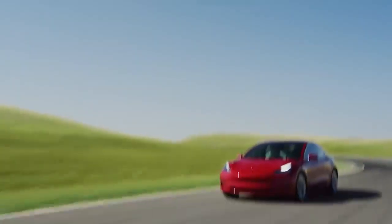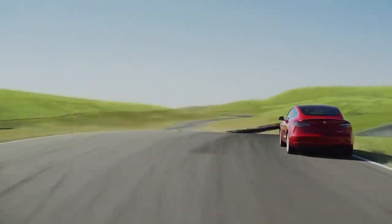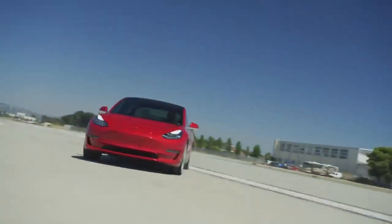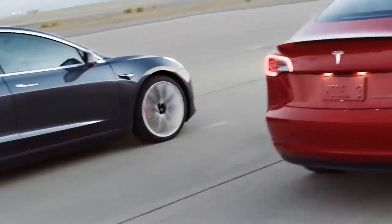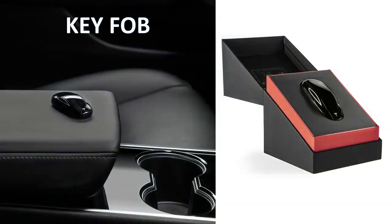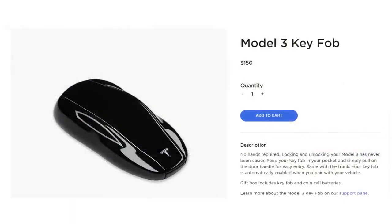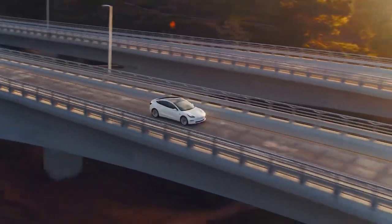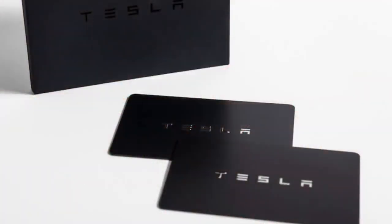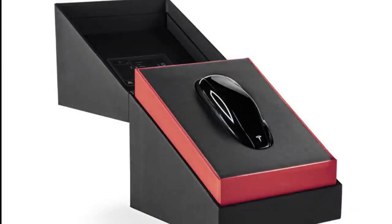They've also added more thigh support at the end of the seat, and moved the stitching from the very front of the seat for a lot more leg comfort. Everyone I've heard talk about the difference between Gen 1 and Gen 2 seats agrees that the Gen 2 seats are much more comfortable and definitely an improvement. Something else that has been added since the early models is the key fob, available for the Tesla Model 3. It's not included when you purchase the vehicle, but for $150 you can buy it from Tesla's parts, giving you three options to get in: the app, the key card, or the key fob.